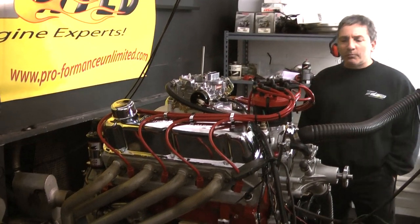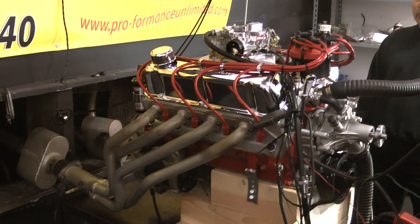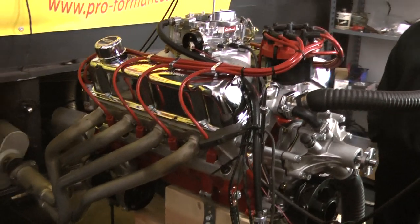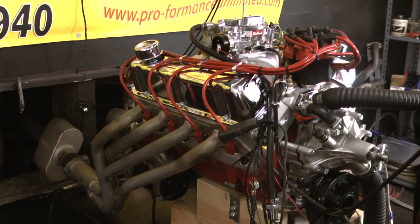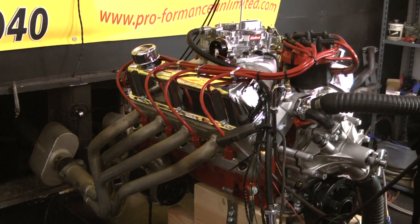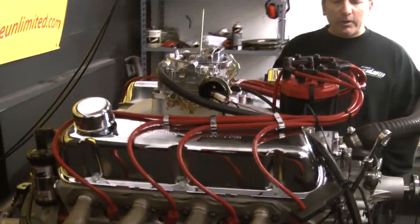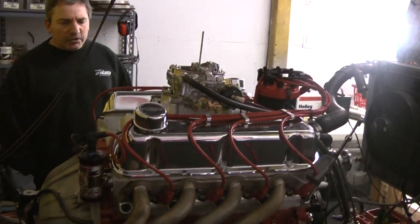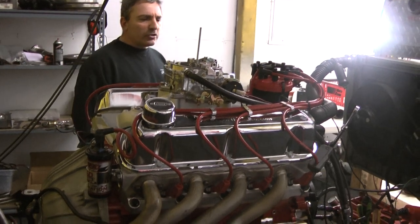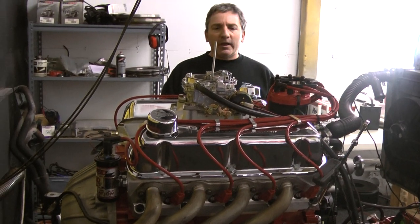All of our engines we can custom paint if you would like — we always give our customers a choice of colors. This one happens to be Ford red with red wires. All of our engines come with MSD distributors. This one happens to have the Edelbrock intake on here. We can always include a serpentine kit on this for you. We custom build each and every engine in-house — we get it your way.